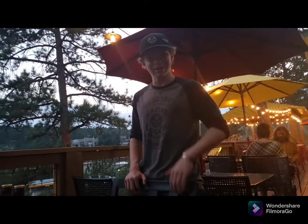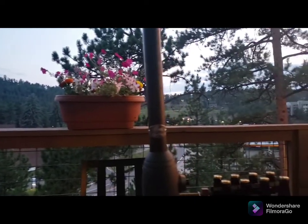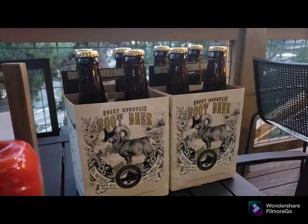So here we are at honey's birthday dinner - say hi honey. This is our waiter. You guys have to see what an amazing beautiful view, and down there is a river - I don't know if you can see it. And honey fell in love with the root beer so we're getting eight root beers to go.